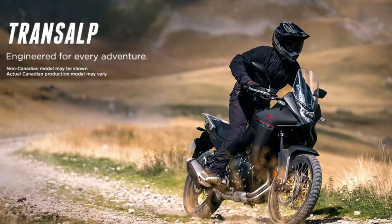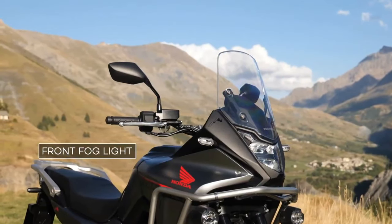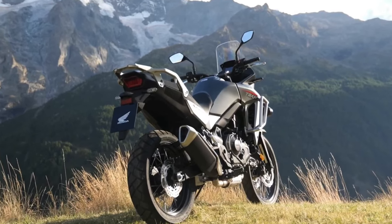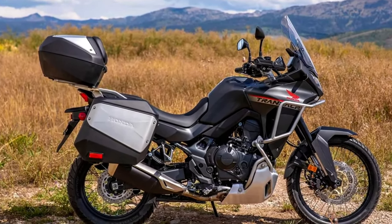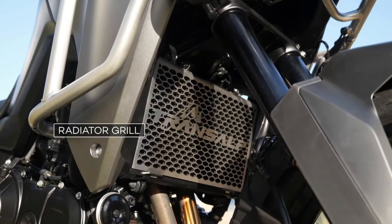Like the original Trans-Alp model, the new machine appears to be more of a street-oriented adventure bike than the Africa Twin. It is based around the same liquid-cooled 750 twin that Honda used for the new Hornet, and it first officially appeared at the EICMA show in 2022.